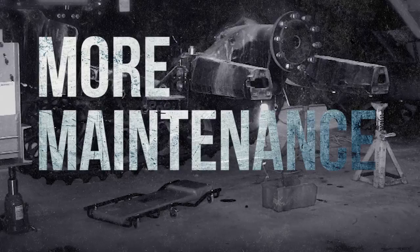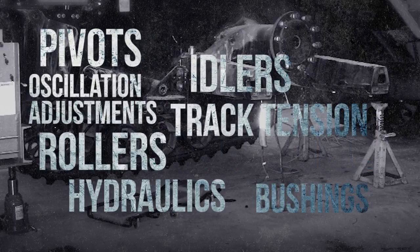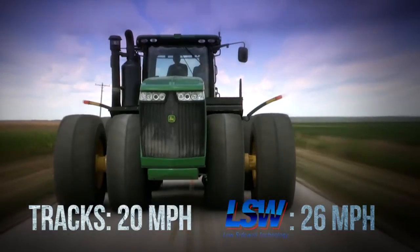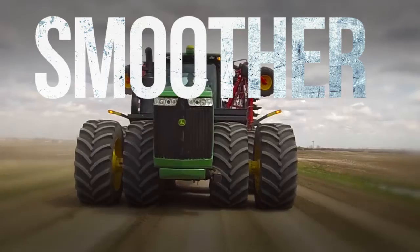Two: a track machine requires more maintenance and more downtime. Three: an LSW machine will road 30% faster and be a whole lot smoother.